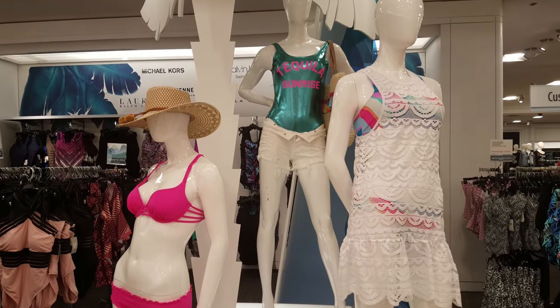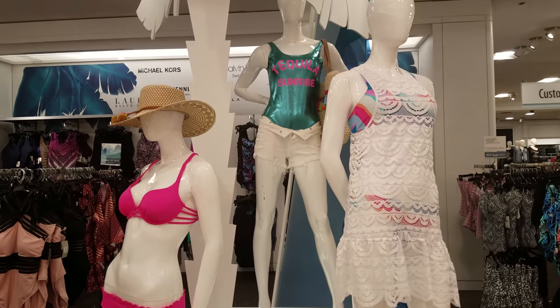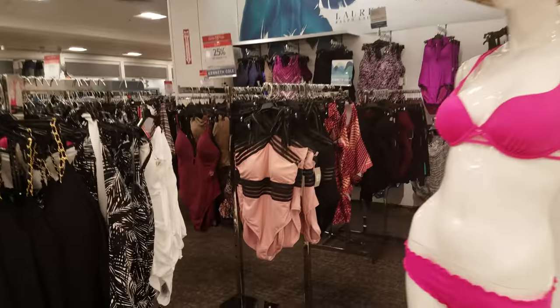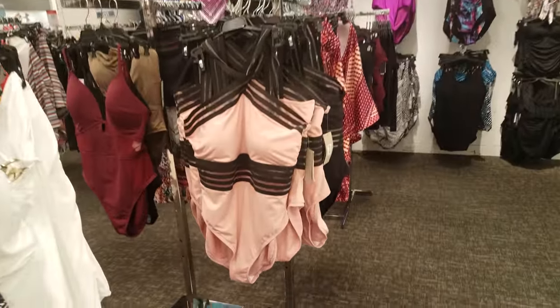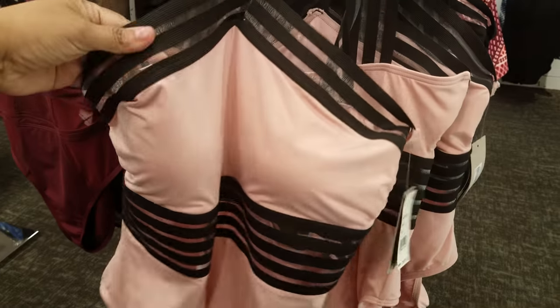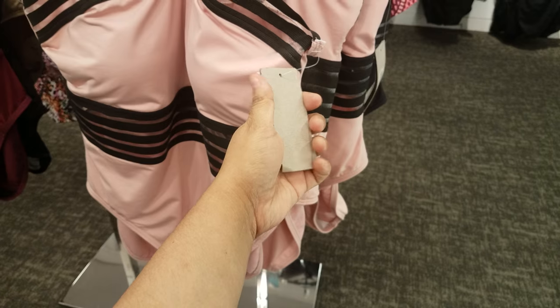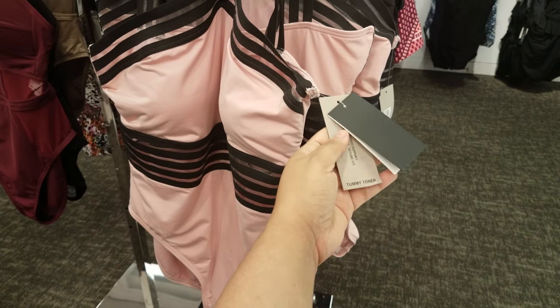Here in Macy's, they do have a bathing suit style. Let's take a look. That one says Tequila Sunrise. Let's see if I can find that and find that price for it. But this is going to be a one-piece right here — pink, does like the mesh lining. This is going to be $107, and it's by Kenneth Cole.